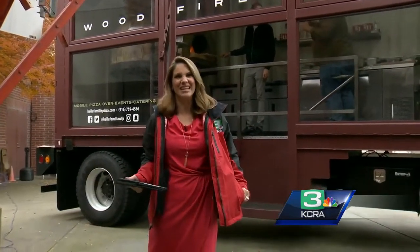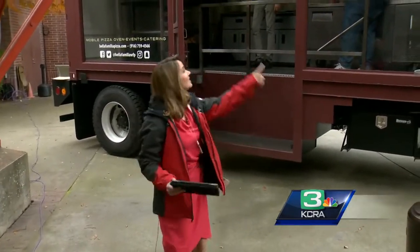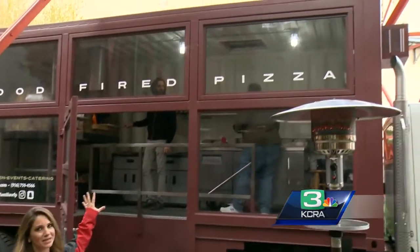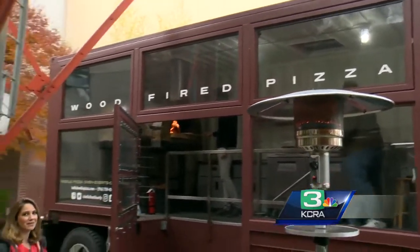A couple of interesting things to show you this morning. First, I have my coat on — it's that chilly outside. This is the first time I'm using it; I still have the tag on, got to cut that off. Take a look behind me — this is a shipping container transformed into a wood-fired pizza business.